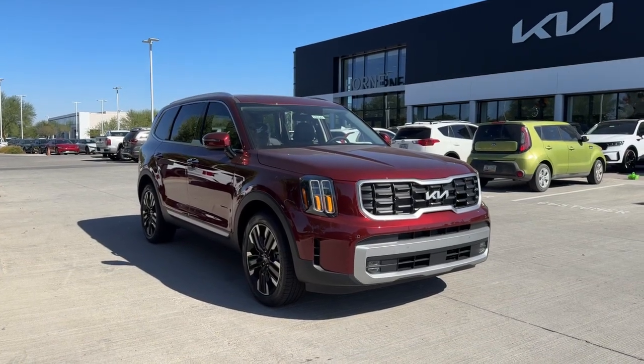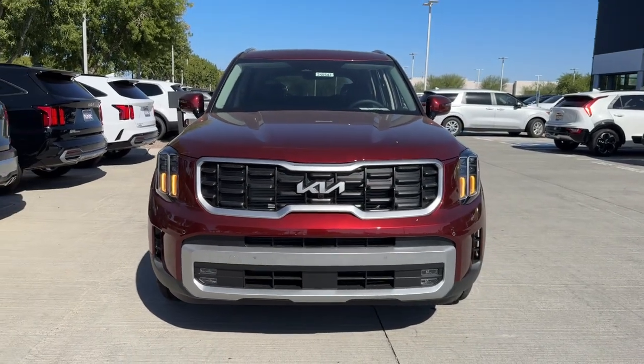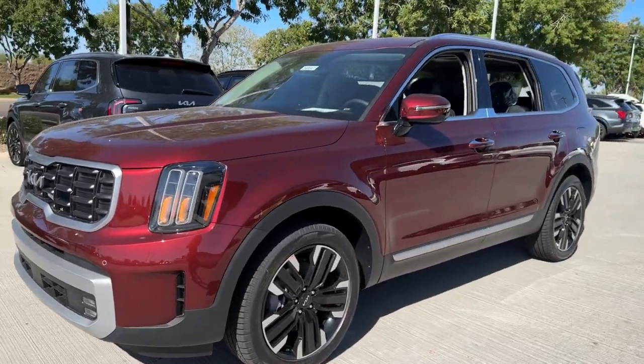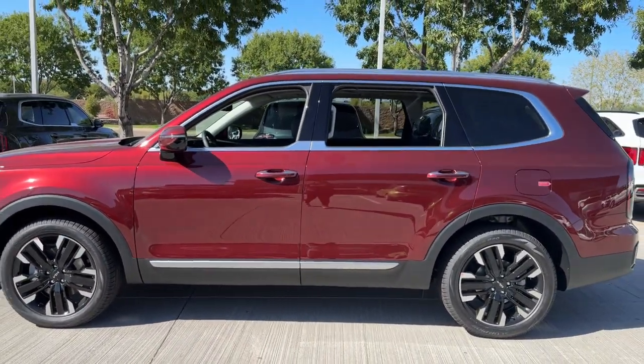Looking for your dream car? It could be the 2024 Kia Telluride. Prepare to experience a delicious blend of exhilaration and relaxation in this versatile Telluride, the three-row SUV with a premium feel and available all-wheel drive.